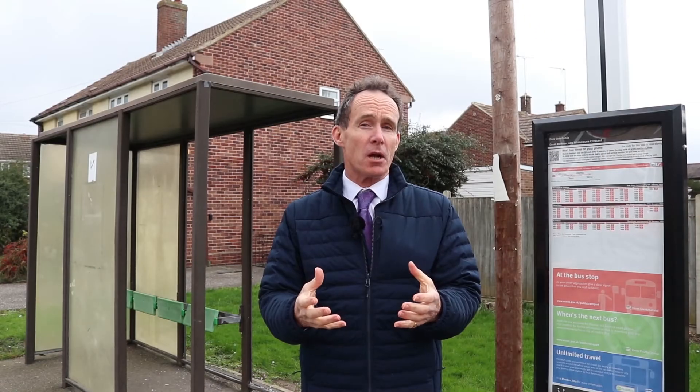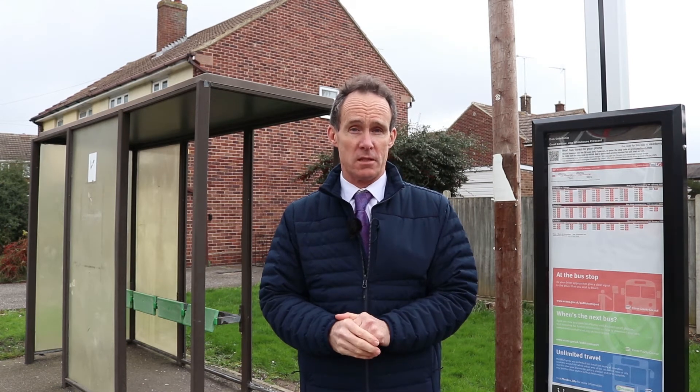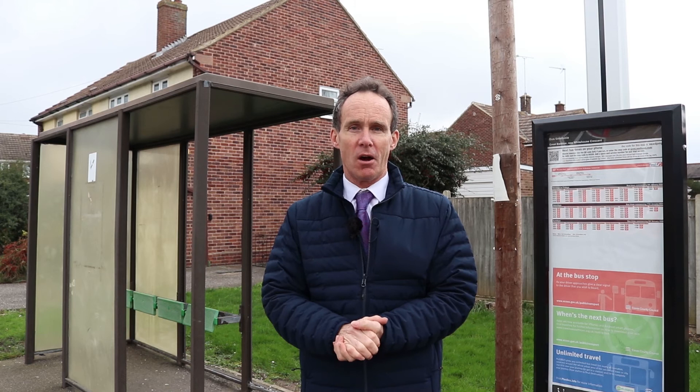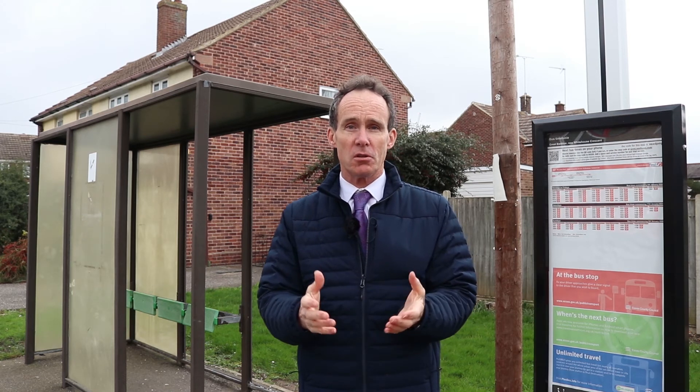This is not going to happen overnight. We're looking at around 50 shelters a year — that's out of 1300, so it's going to take a little while to get all the way around. One of the big plus points is that we're going to have space for a wheelchair. There'll also be decent seating and lighting in these shelters — a big upgrade on what we can do for you in Essex.